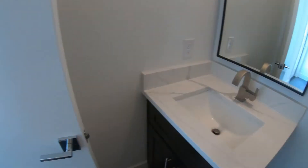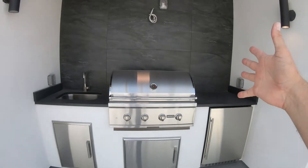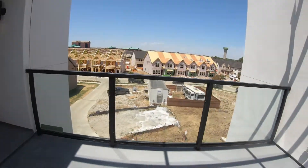So we have a half bath up here and then a rooftop deck. This is the coolest part of the whole thing — ready? Ba-bam, ba-bam!